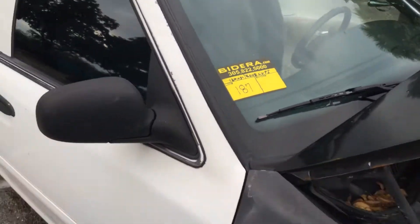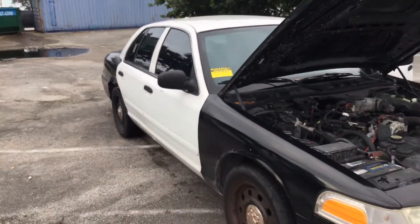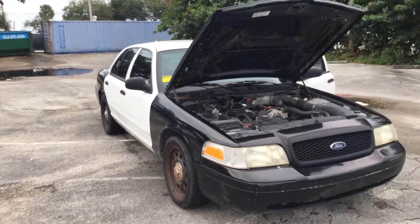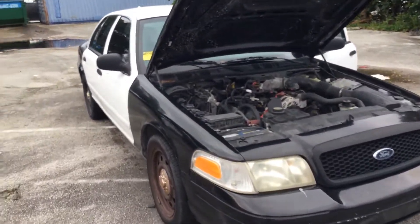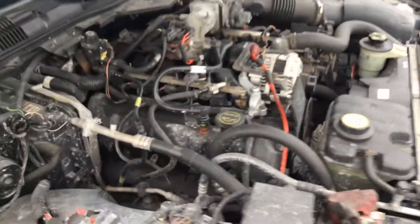Lot number 187 is a 2008 Ford Crown Victoria Police Interceptor. This one has 120,000 miles and a 4.6 liter V8. The motor sounds good.